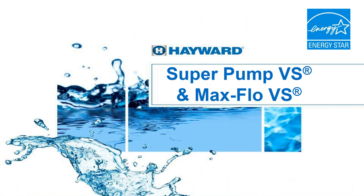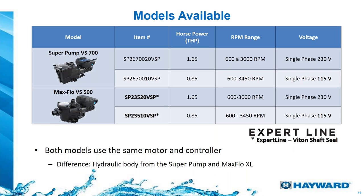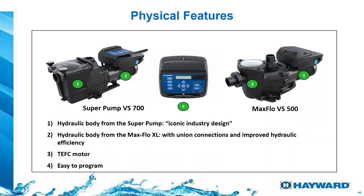Let's talk about the Super Pump and Max Flow. We have different models depending on whether it's 230 volts or 115 volts. The big difference between them is not the motor — they use the same motor, same driver, same controller — but the Max Flow comes with unions at inch-and-a-half inside and two-inch outside, has a bigger basket, and a newer hydraulically more efficient body. Both use the same Vidant seal and TEFC motors.